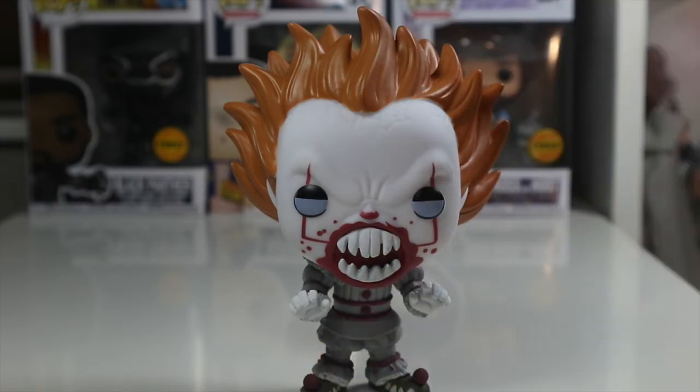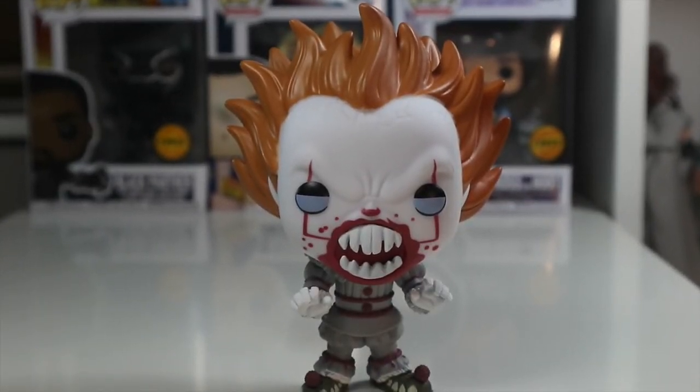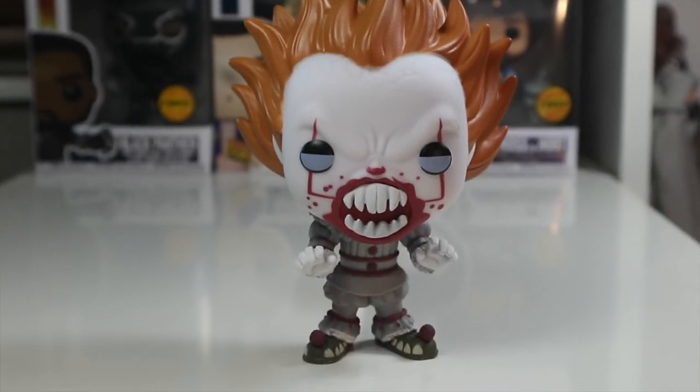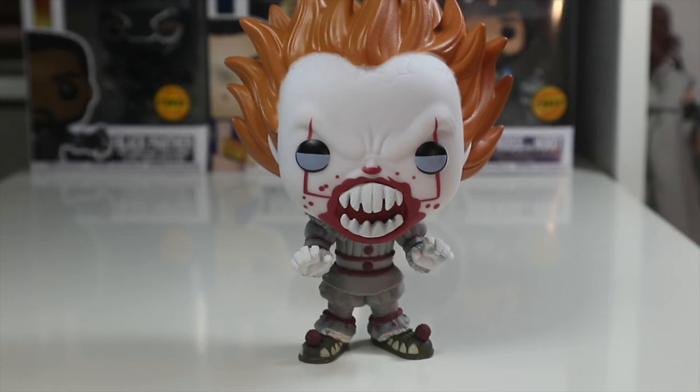Overall this pop is amazing, it's really cool. I might edit out some of the fox screaming — there was a fox going savage outside while I was reviewing this, but that's all part of the experience! Thanks for watching guys — hit that thumbs up button if you liked this review of Pennywise with Teeth, leave a comment below, and don't forget to hit that subscribe button. Hit the notification bell to be alerted of all my videos, and follow me on Twitter and Instagram — links in the description below. See you next time, bye!